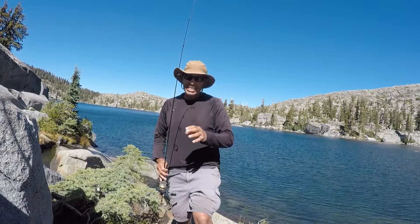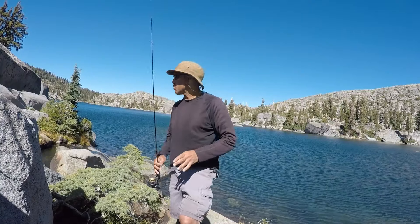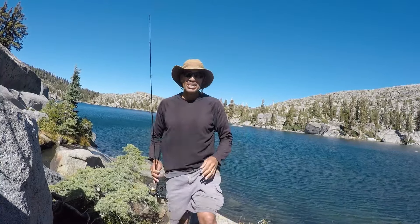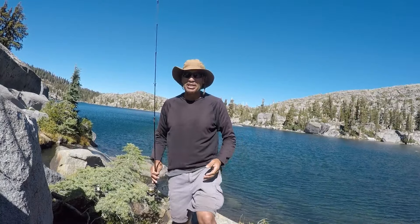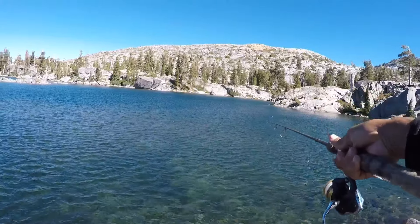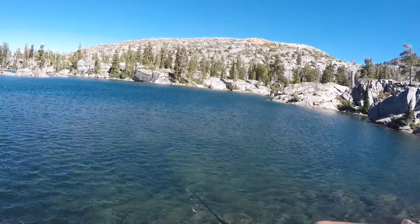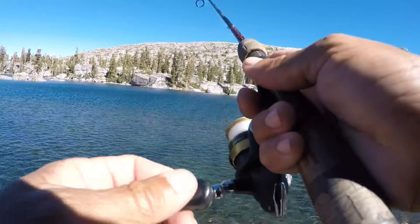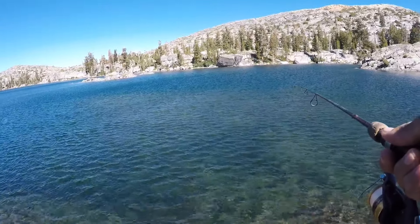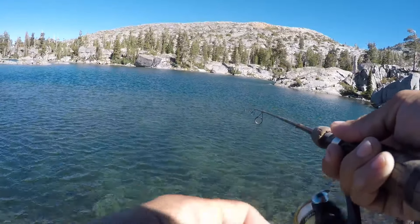I'm fishing a 1/16 ounce tube jig. That should get me down there pretty quick. The wind is kind of bad, but it is what it is — can't do much about the wind. When I was rigging up, I didn't see a school of brookies come through here, but they're really hard to see because of the wind. So I'm going to fish this jig through this shallow stuff right here and then go fish these two deep sections. See if we can't pick up something a little bit better than before.